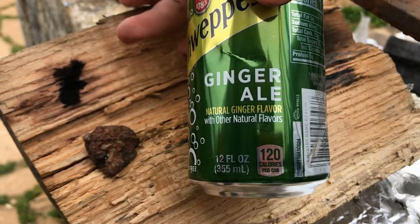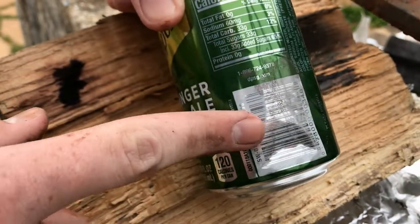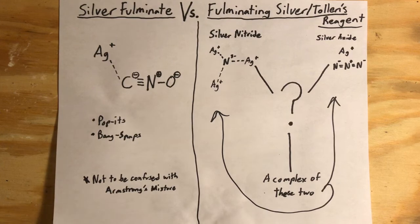Surprisingly it has little effect on the can — as a matter of fact it doesn't even rip the paper in any place. This really leads me to think that this is in fact mostly silver nitride, not silver azide or other nitrogen-dense compounds, due to the low gas formation and extremely low brisance.